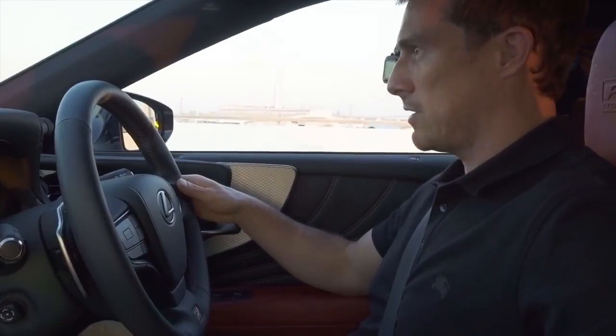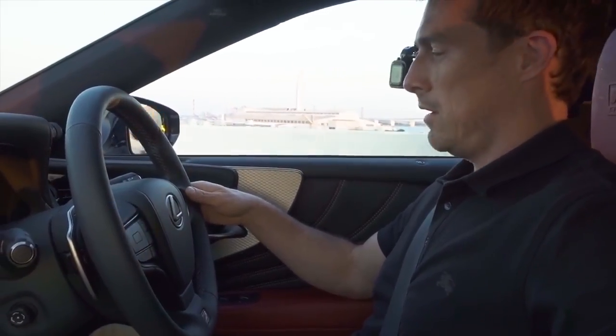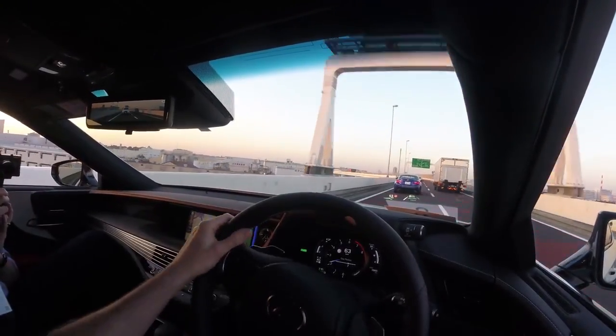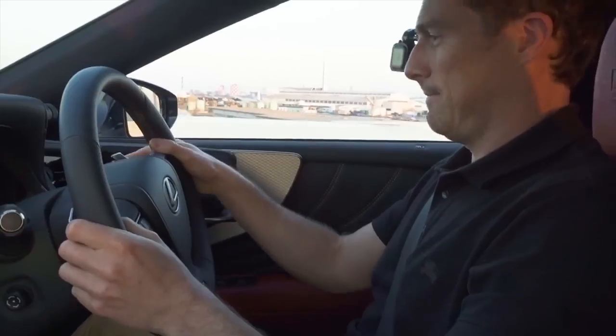Not entirely sure it's worthwhile. I do like the lane-keeping pilot assist, but for lane changing I think it's just easier to confirm it's safe and change lanes myself. Much easier.